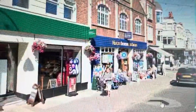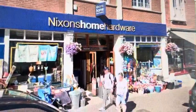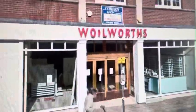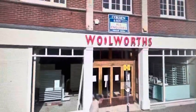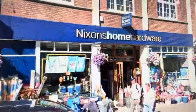The next shop we come to is Nixon's Home Hardware, which is basically a little home base, B&Q — you name it. And this, if we go back to 2009, used to be Woolworths. Woolworths stopped trading towards the end of 2008 when the company went down. So Woolworths became empty in 2009, and now it's branded as Nixon's Home Hardware, which also sells beach stuff outside because this is a seaside town.